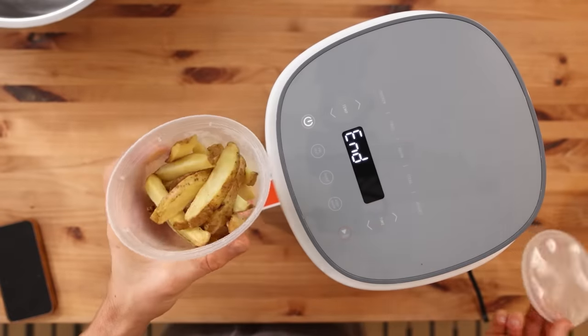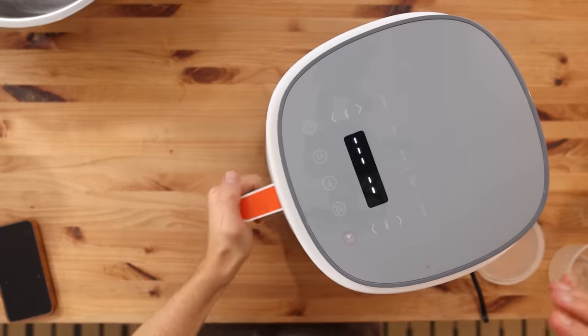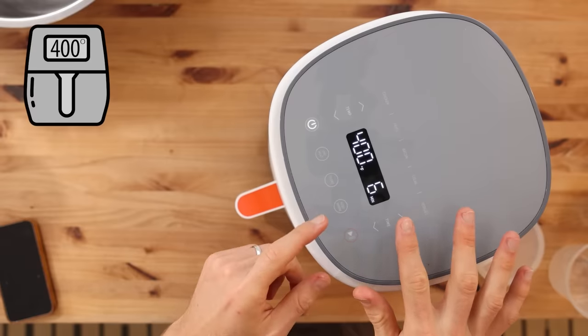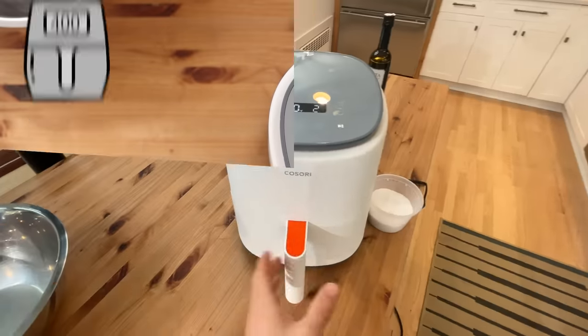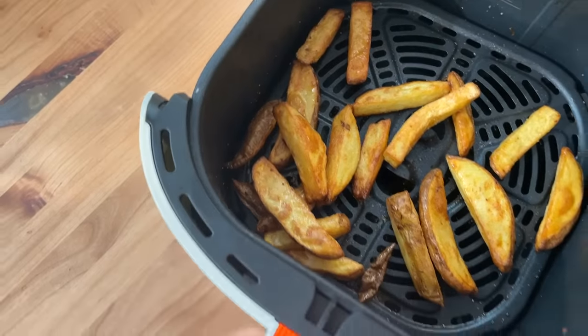Another incredible leftover in the air fryer — maybe the best — are French fries. Since they generally have a lot of residual oil, throw them in there, crank up the heat, and you will have perfectly crispy reheated French fries. You certainly are not heating up a vat of oil, and it's not worth it to heat up your whole oven for just a little batch of fries. Honestly, if you like French fries and you eat them a lot at home, an air fryer is worth the investment just to reheat fries — I will stand by that statement.